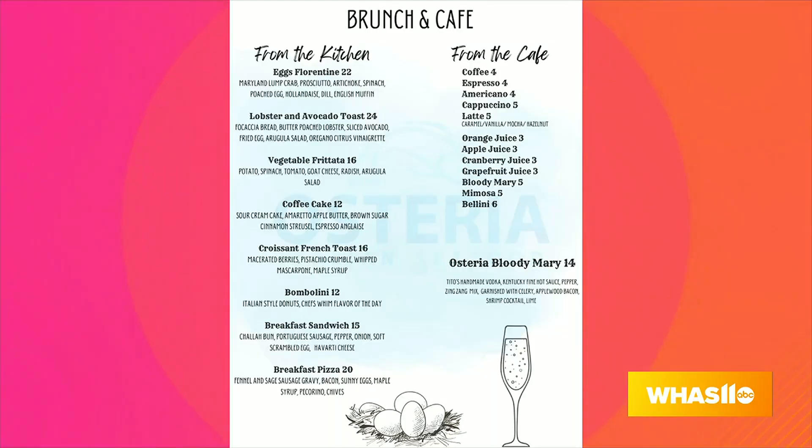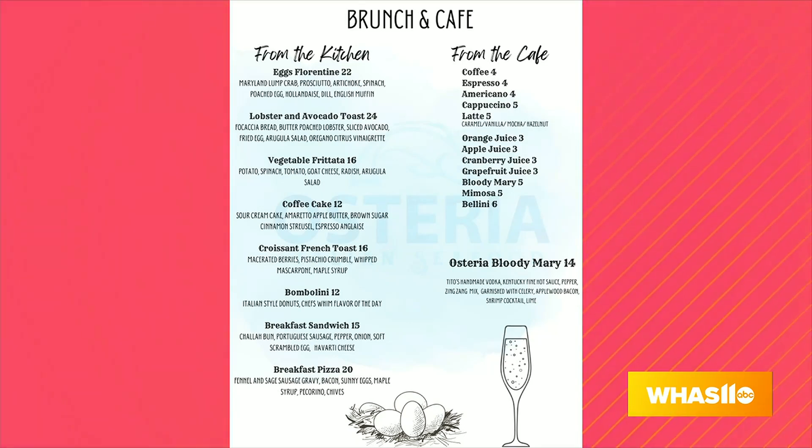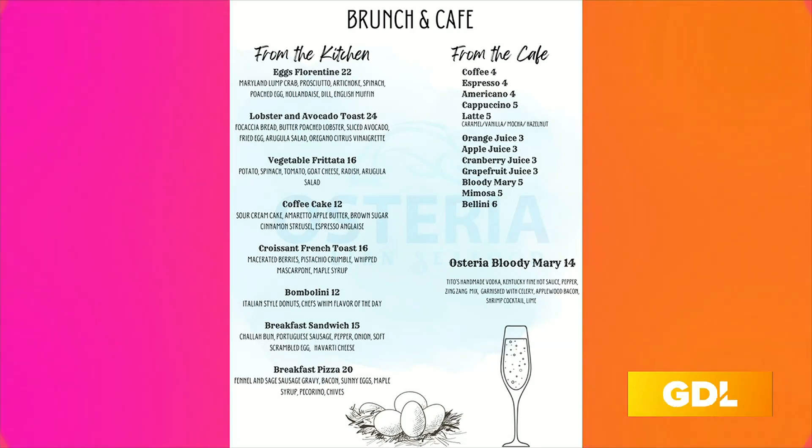The brunch menu is available on the weekends — Saturday and Sunday, 11 to 3. We offer our entire dinner menu in addition to this beautiful brunch menu that Seth has created for us as well.